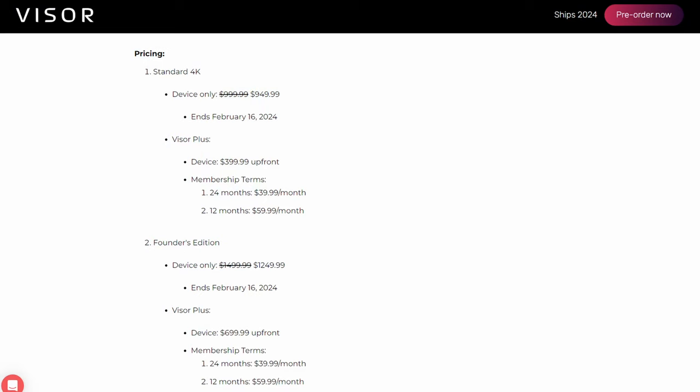What's not to love, right? The Visor headset doesn't actually cost $400 — it's really more like $950 if you pay for it all at once. Rather than forcing you to do that, though, they're now offering a Visor Plus plan that lets you pay part of it upfront with a 12- or 24-month membership commitment to pay off the rest of it.